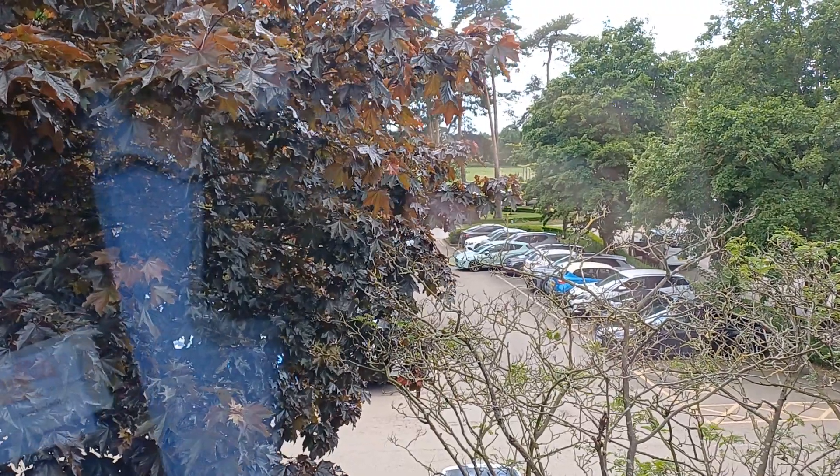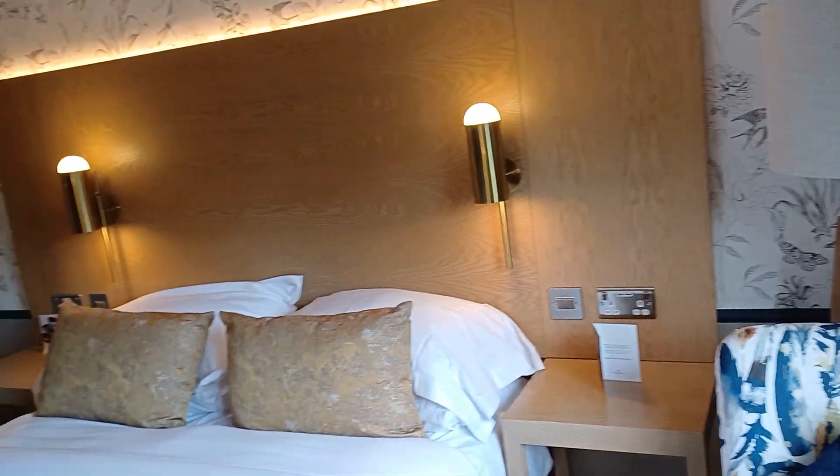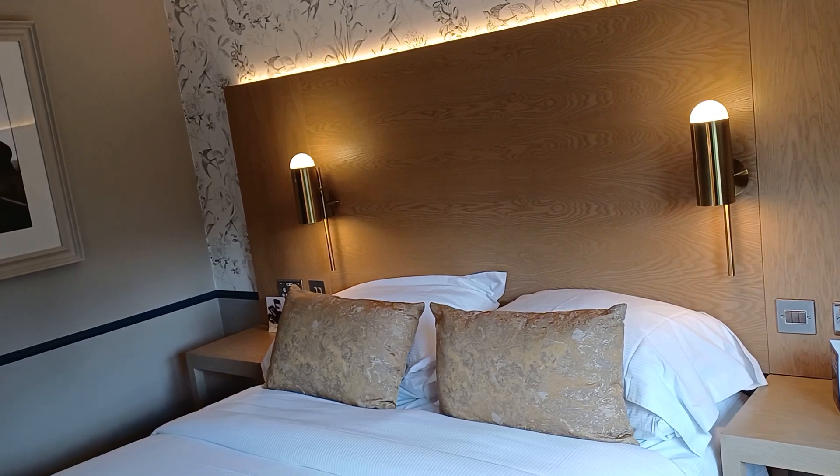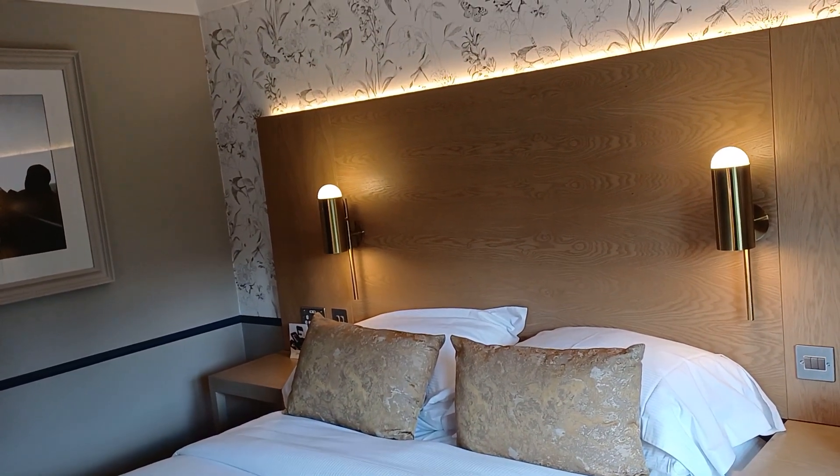Last year I stayed here in one of the lodges, but I have to say this is much better being here. The room doesn't seem as cold, and it looks a lot more modern.